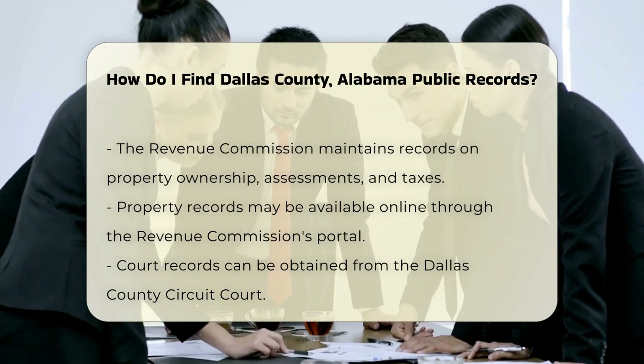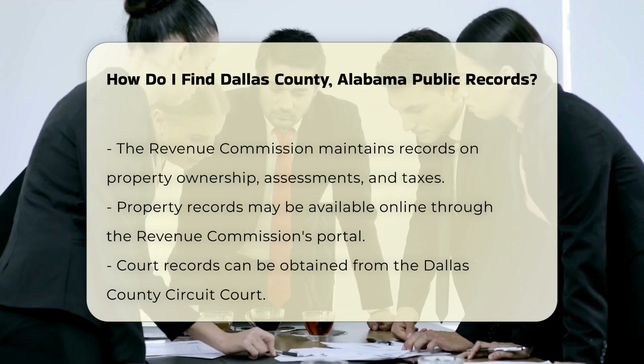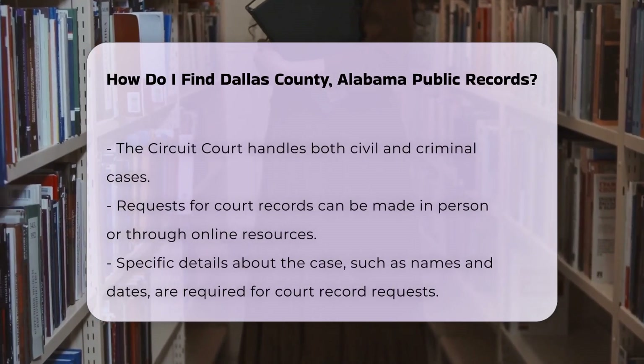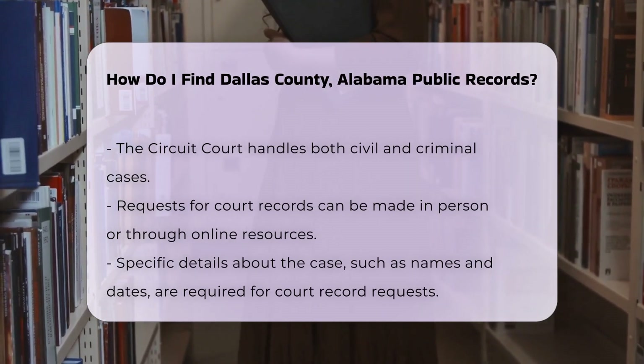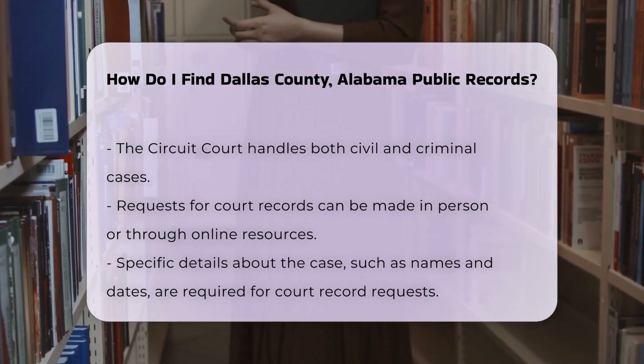If you need court records, the Dallas County Circuit Court is the place to go. They handle civil and criminal cases. You can request records in person or check their online resources. Be prepared to provide specific details about the case, such as names and dates.